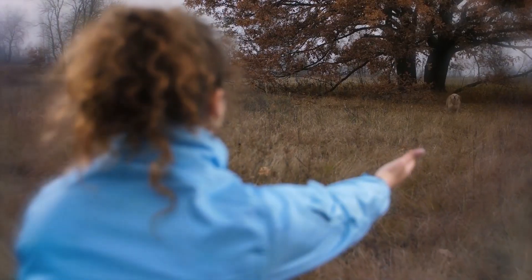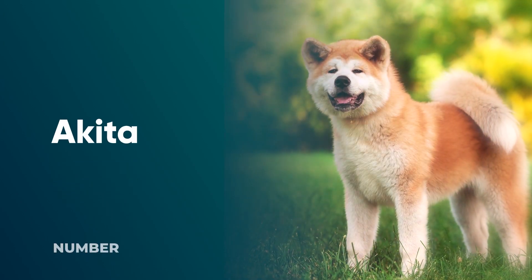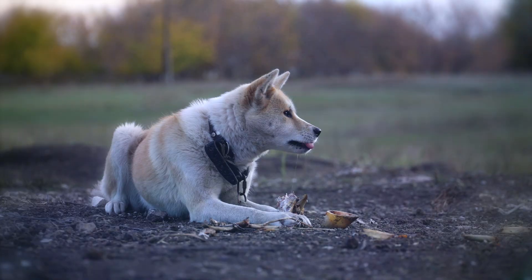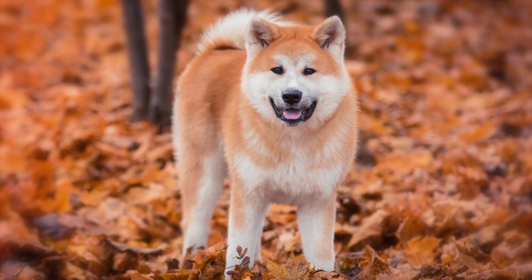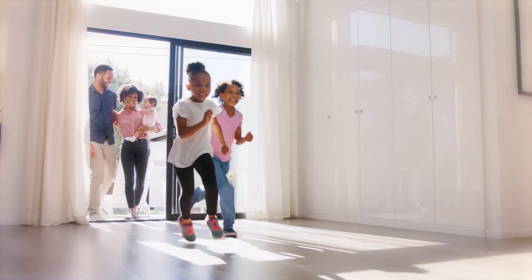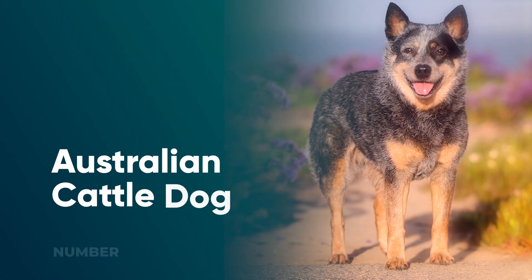Number 8: Akita. With their plush coat and curly tail, Akitas look like enormous stuffed animals, but they don't always want to be cuddled by strangers and they need lots of training and socialization throughout their lives. Akitas were bred as guard dogs and do best in homes without other dogs or small children. For experienced adults, Akitas make loyal, beautiful companions.